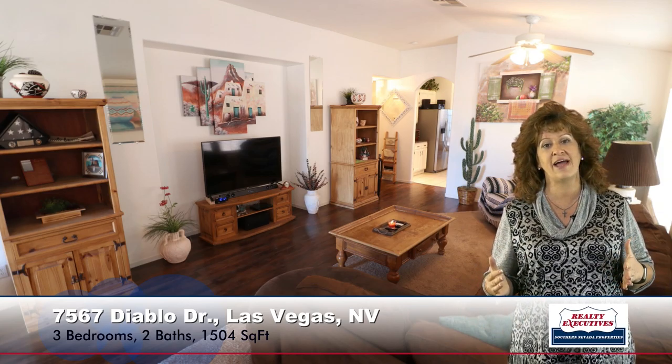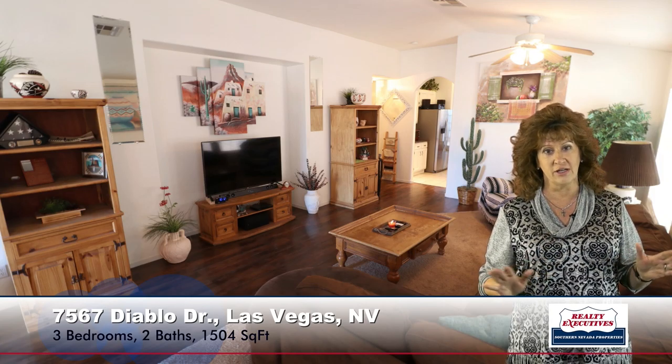Here I'm standing in the great room. This room is very large. It has a vaulted ceiling, ceiling fan, upgraded flooring, and a little media niche area. Very nice for entertaining — it's a warm, inviting, and spacious room, so it's nice when your guests come in the front door.